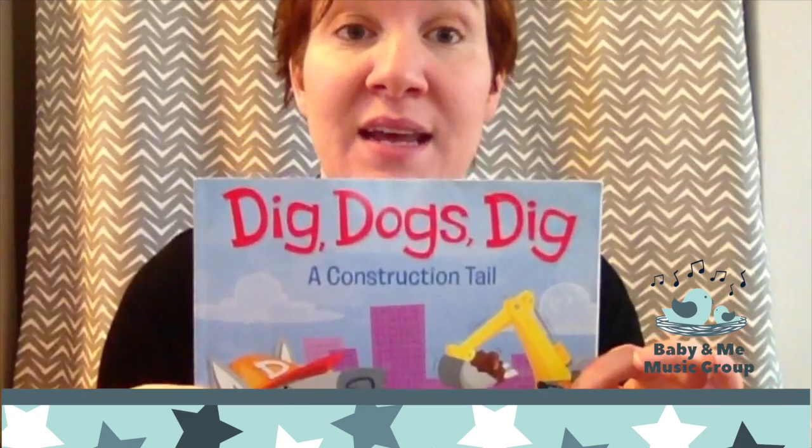Hi everybody, it's me Jenny again. I really liked reading stories, so we're going to do one more. Dig Dogs Dig, A Construction Tale.